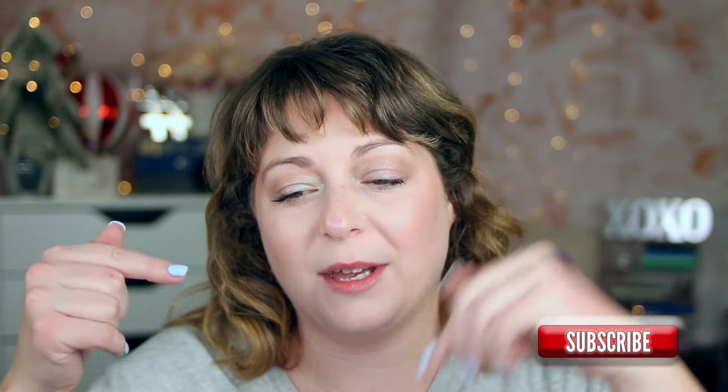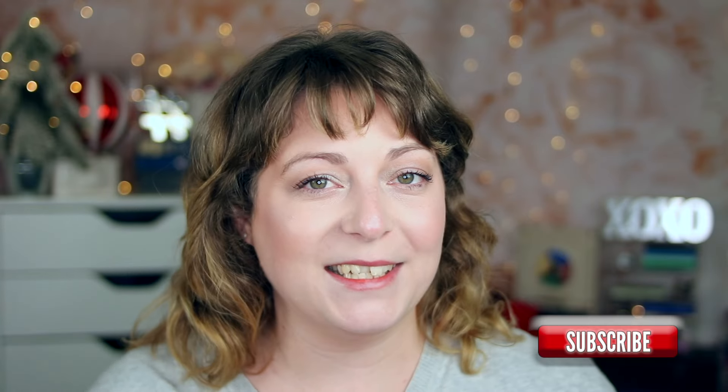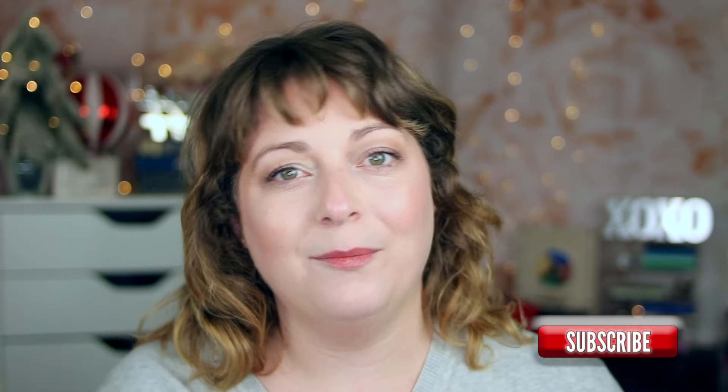There you have it — the best of beauty in blushes, bronzers, and highlighters. Definitely go check out my other two videos for the best of beauty and stay tuned for part four, which is the last part of the best of beauty for 2023. Thank you so much for watching. If you haven't already please consider subscribing, hitting that like button, and I hope to see you in my next video. Bye!